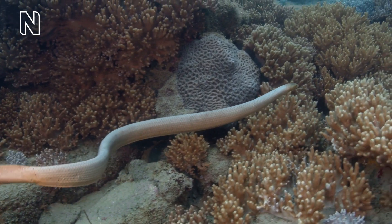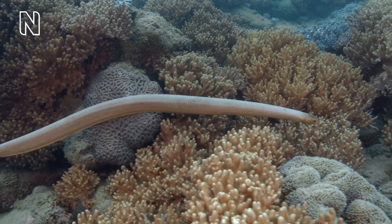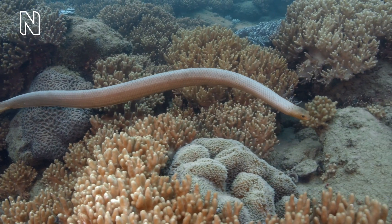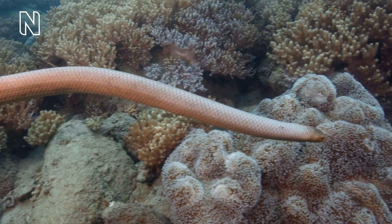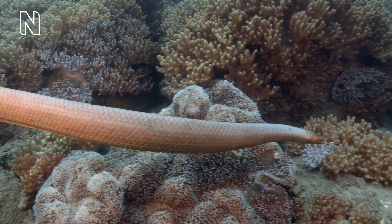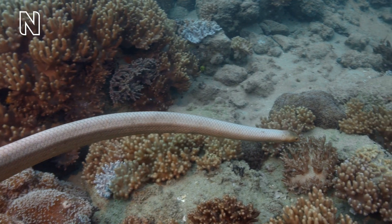Most fully marine snakes live in shallow water and are active in habitats like coral reefs and seagrass beds. The deepest record thus far is of two unidentified sea snakes foraging in dark, cold water at a depth of nearly 250 metres off the coast of Australia.